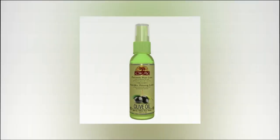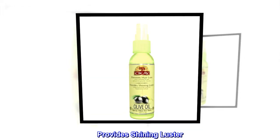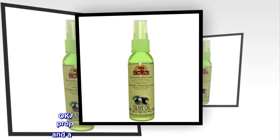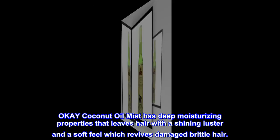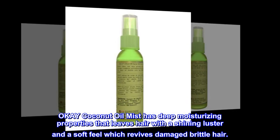Moisturizes brittle hair. Provides shining luster. Coconut oil mist has deep moisturizing properties that leaves hair with a shining luster and a soft feel, which revives damaged brittle hair.